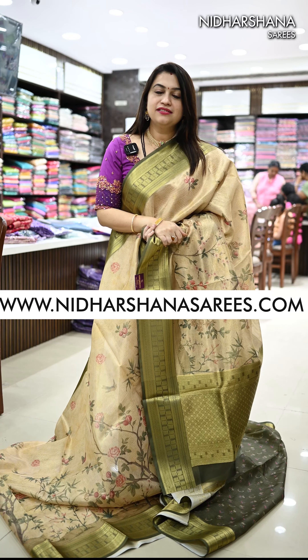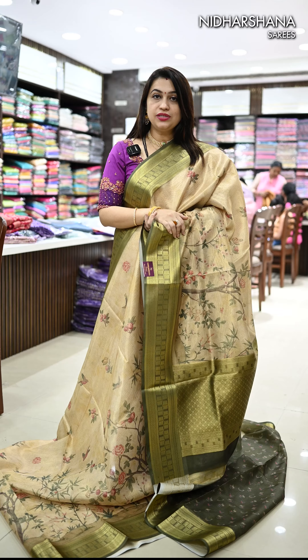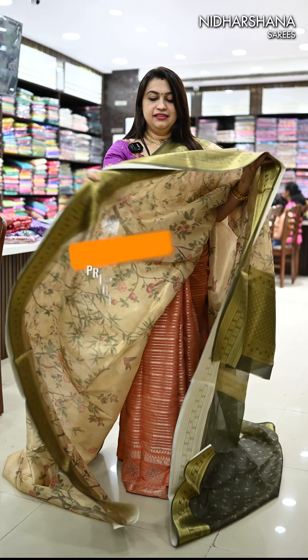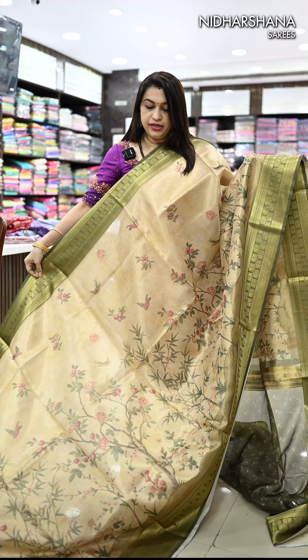Hello everyone, welcome to Nidarshana Saris. This is Lakshmi here. In today's video, I'm going to showcase you beautiful tissue silk saris and that's a beautiful fabric in a digital print concept.